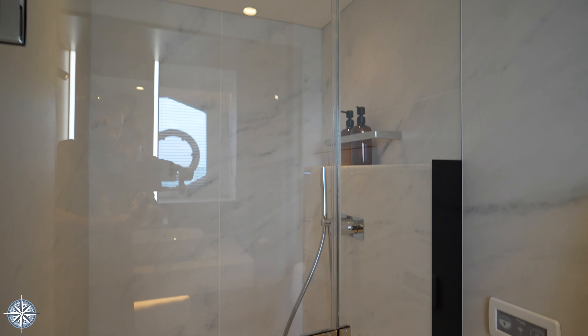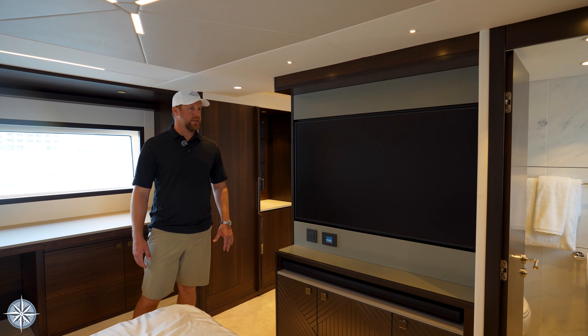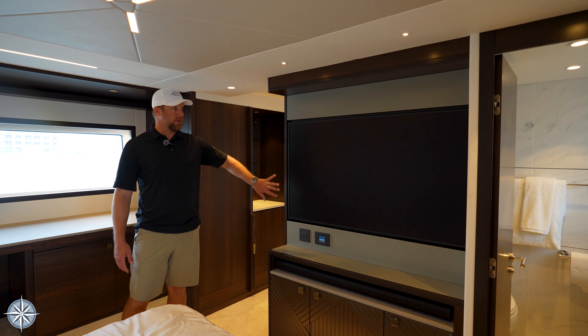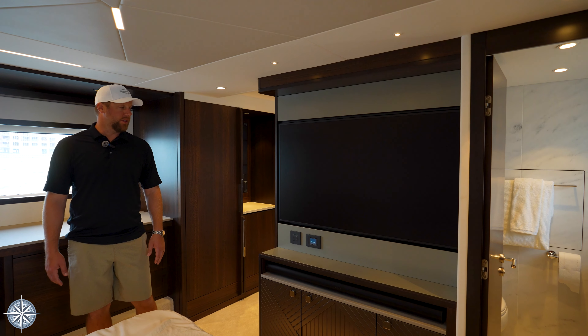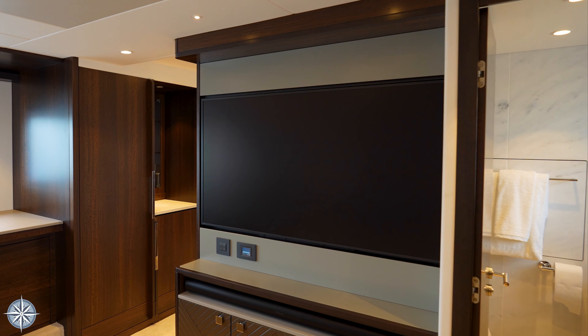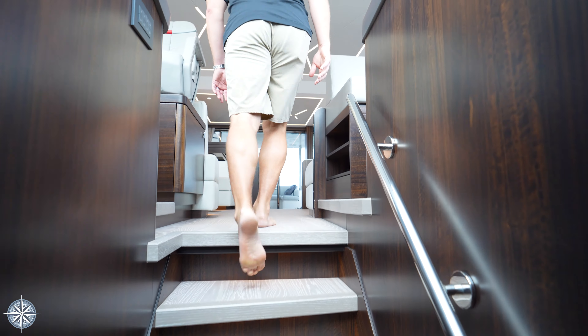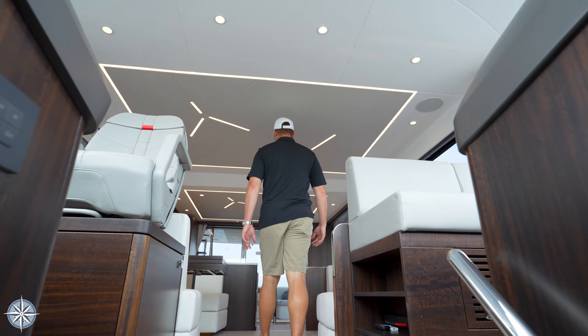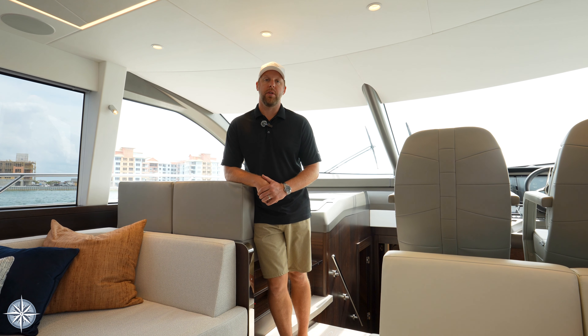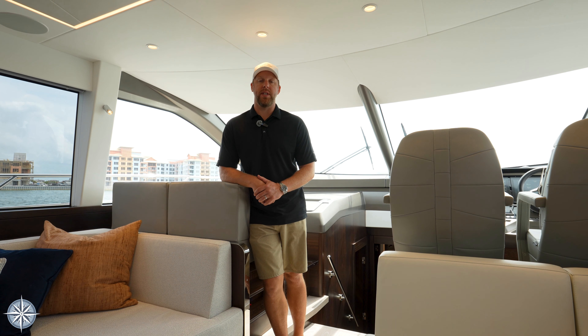And then over here is your master suite head — large porcelain bowl sink, excellent headroom, and a rainfall shower head. This full beam master gives you an immense amount of space for your closet and your storage, but also a very good sized flat screen television at a great ergonomic angle for viewing from the sitting areas or from the bed.